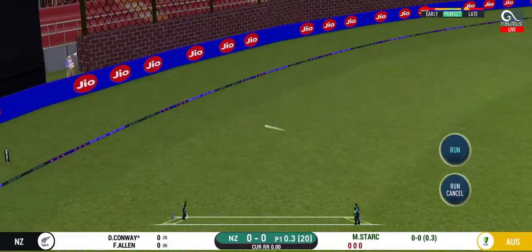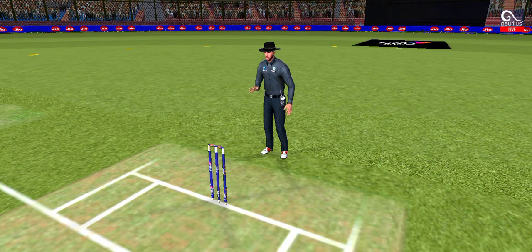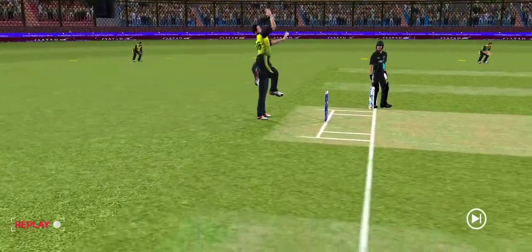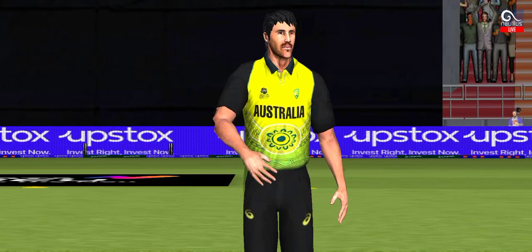That is in the air and in the gap as well. Goes for 4. What good batting that is. Excellent shot making.